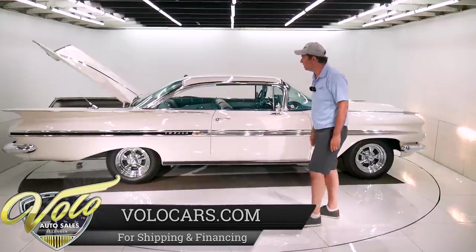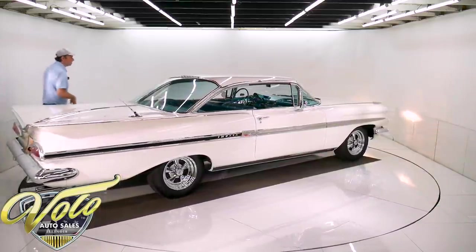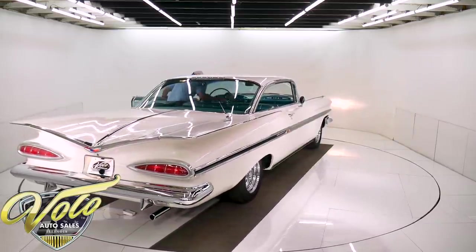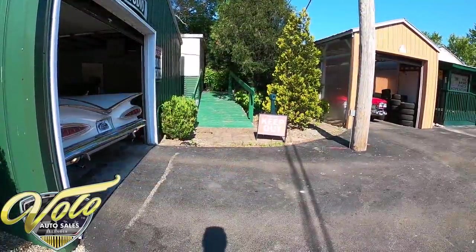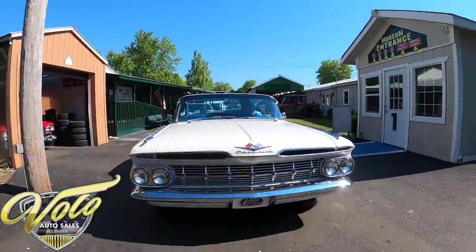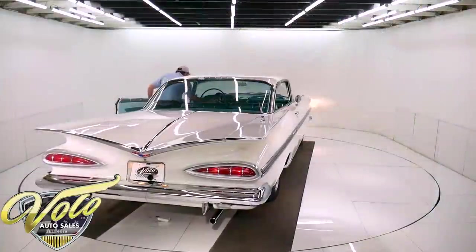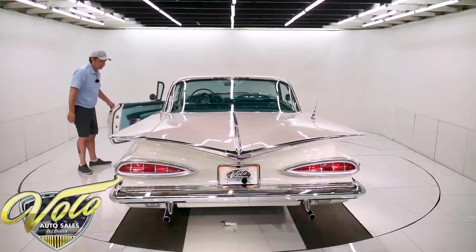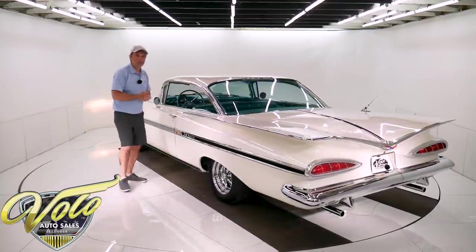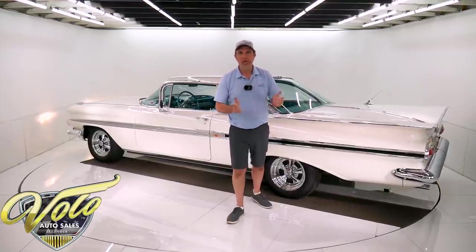The door shuts real nicely too. It has a new fuel tank and electric fuel pump. Just excellent fit, finish, the ride, the way it drives — everything about it. I must have put 30 miles on it. You shut it off, it starts right back up, just no issues at all. Gas gauge was accurate, speedometer works. It's a great car.